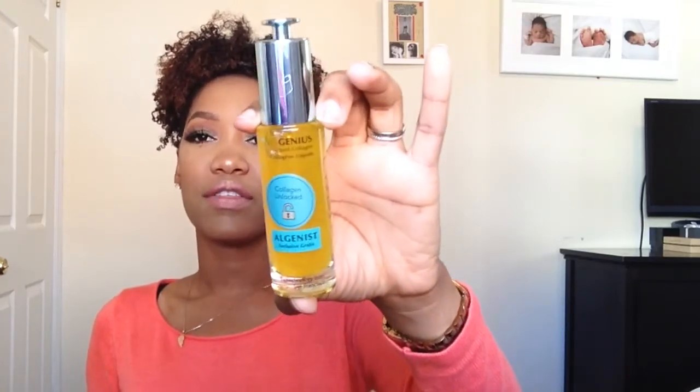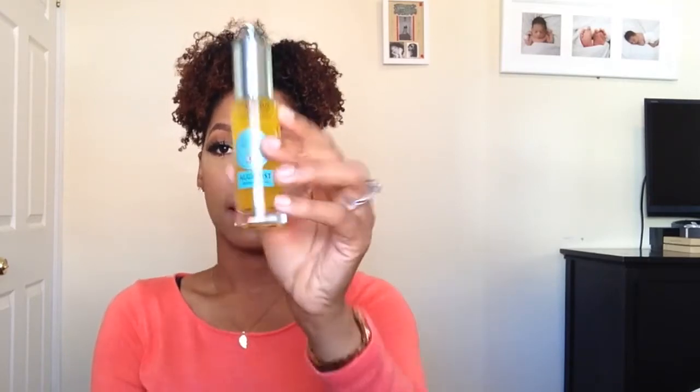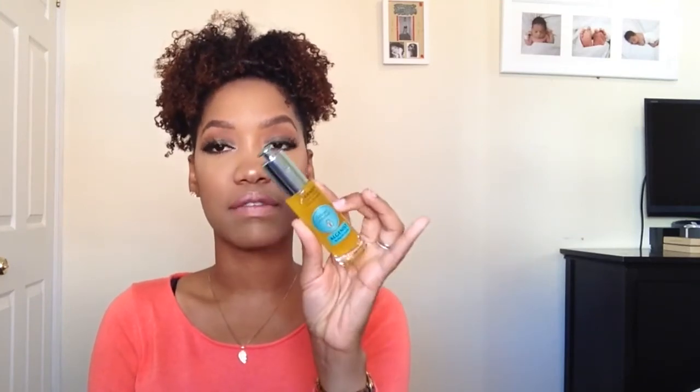Next is the Algenist Liquid Collagen. I have been using this for about a month and a half now and I love it. It's very expensive at $119, but I think it's worth it. If you're near a Sephora you can go get a sample and try it out. I'm happy I received it in gratis because I've been loving it, and now I have a brand new one to continue using.